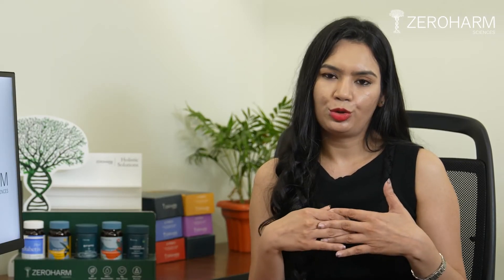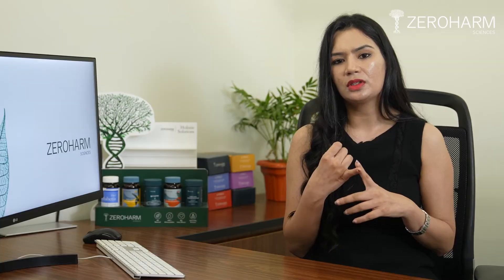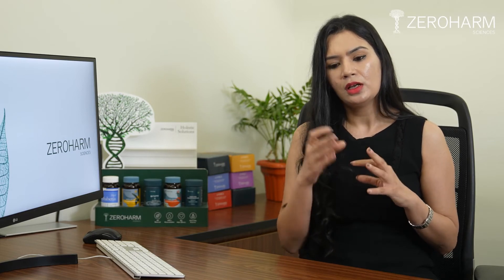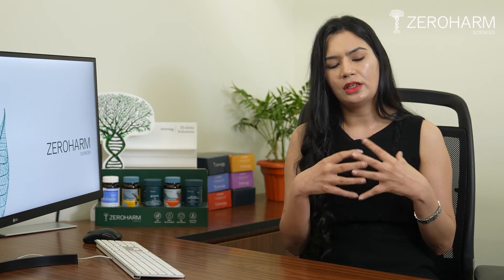Add omega-3 supplements to your diet. How does omega-3 help? Omega-3 reduces the levels of CRP, interleukin-6, and TNF-alpha. These are the markers for inflammation, so you know for sure that it works.